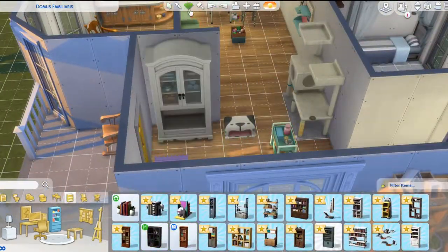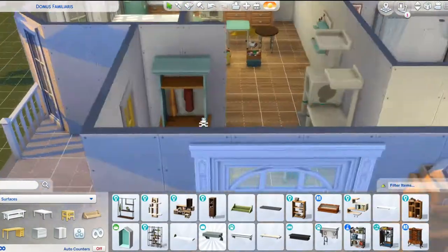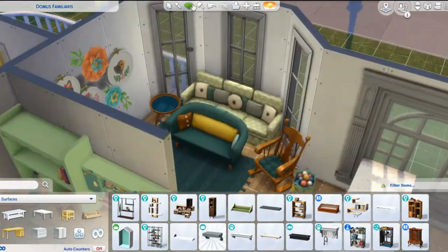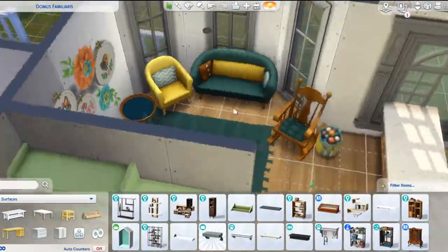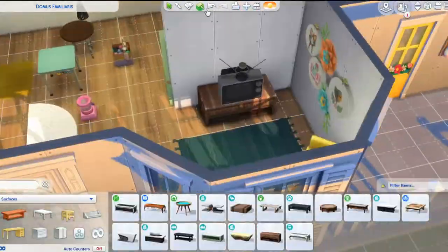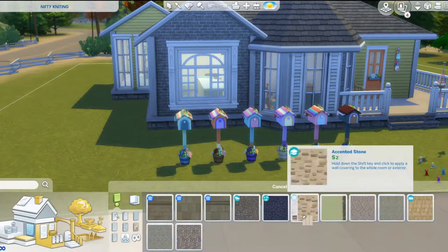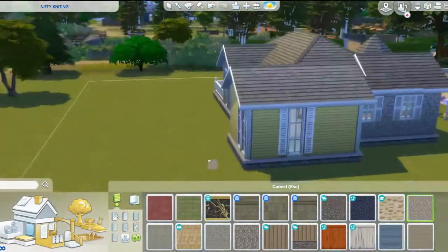So out of this one and Laundry Day — those are the two community voted stuff packs — which one do I like more? Honestly, I don't know. I feel like I like the idea of a new skill for this one, but I have to say that as far as more usable items, if you're a builder, Laundry Day would maybe be a little bit better for build buy. But yeah, I think they're both really interesting.